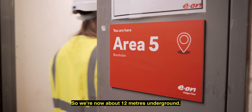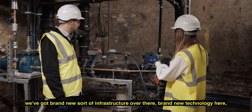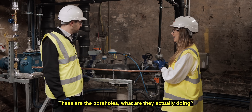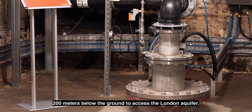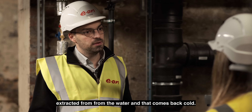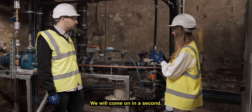We're now about 12 metres underground and it's quite incredible — on one hand we've got brand new infrastructure, brand new technology, but I can also see bricks which are clearly hundreds of years old. These are the boreholes — what are they actually doing? So as you say, we dig all the way from the street 200 metres below the ground to access the London aquifer. The water comes up at around 15 degrees, the heat is extracted from the water and that comes back cold. So these pipes go 200 metres underground, extracting the heat that exists there, and that's what goes into the heat pumps.